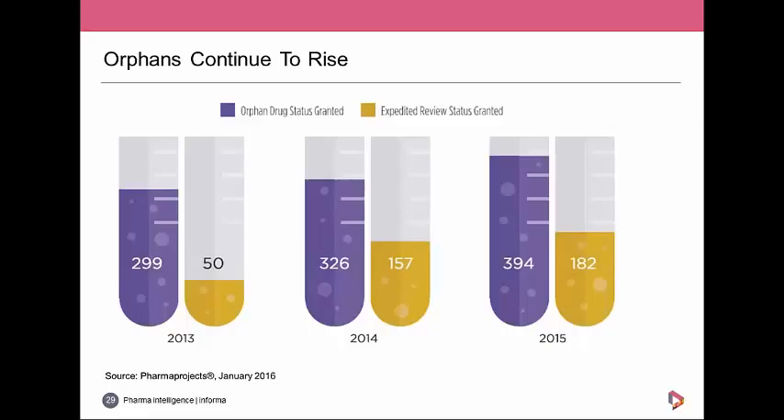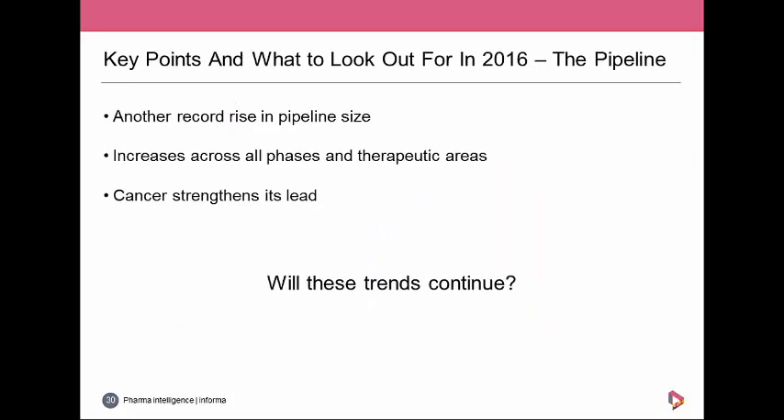Another interesting area is the strategies companies are using to get drugs to market. The blue test tubes show the number of drugs receiving orphan drug status each year; the gold test tubes show the number of drugs granted expedited review status. There's a big increase in both orphan drug statuses being granted and the use of expedited review status. The FDA reported fewer drugs using expedited review in 2015, indicating this is particularly a growth area outside the US, especially in the EU.